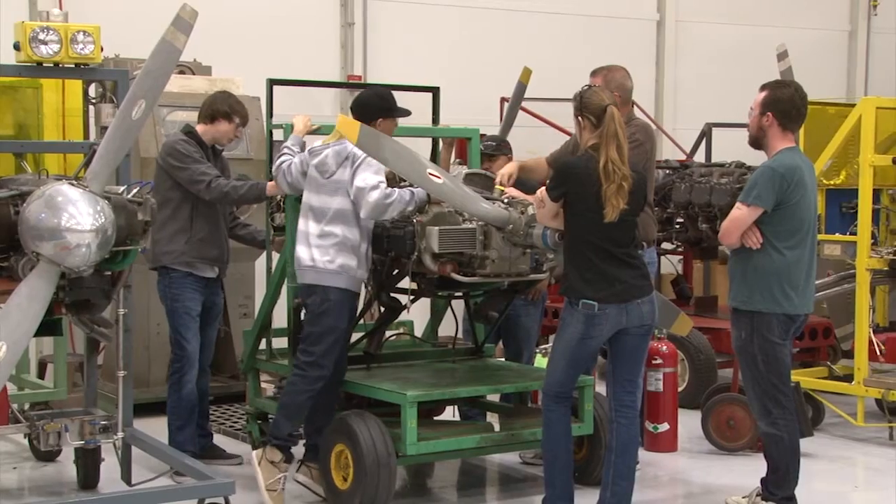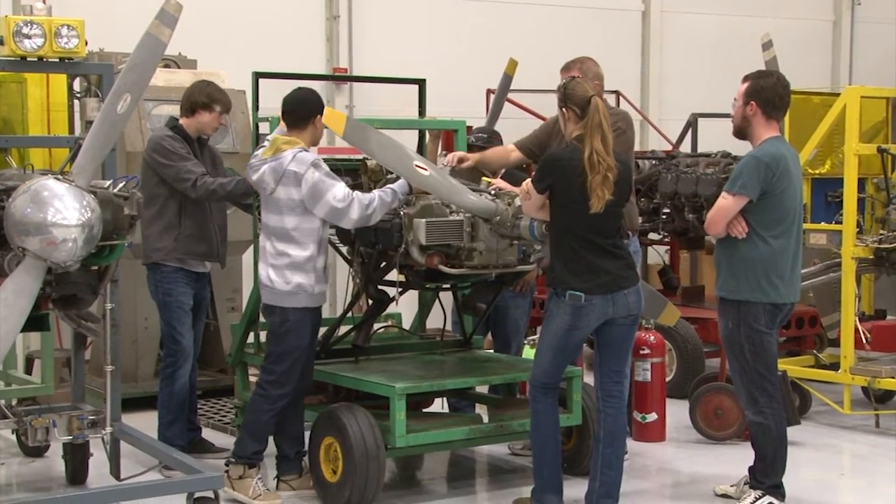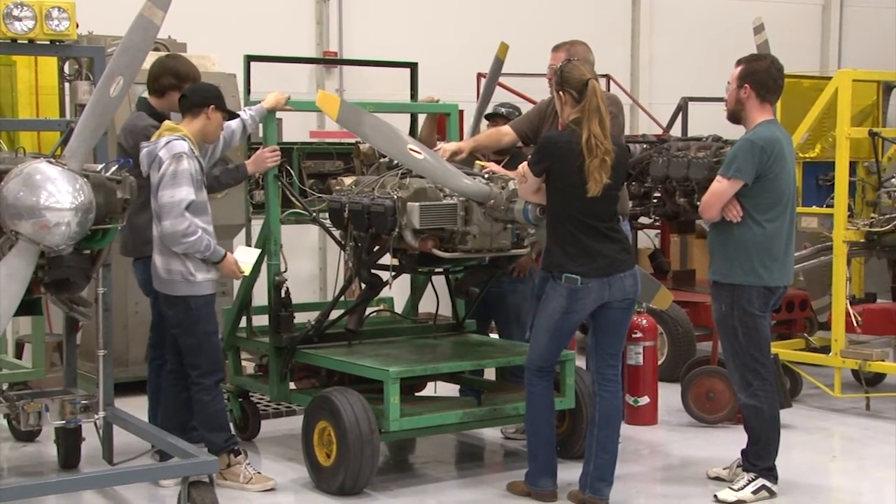Tarrant County College develops partnerships with local, national, and international industry. We have an advisory committee that includes representatives from industry — Southwest is one of our partners. By doing this, we get feedback from these companies and operators as to what they need in terms of skills from our students, so we're able to meet their needs in training the students.